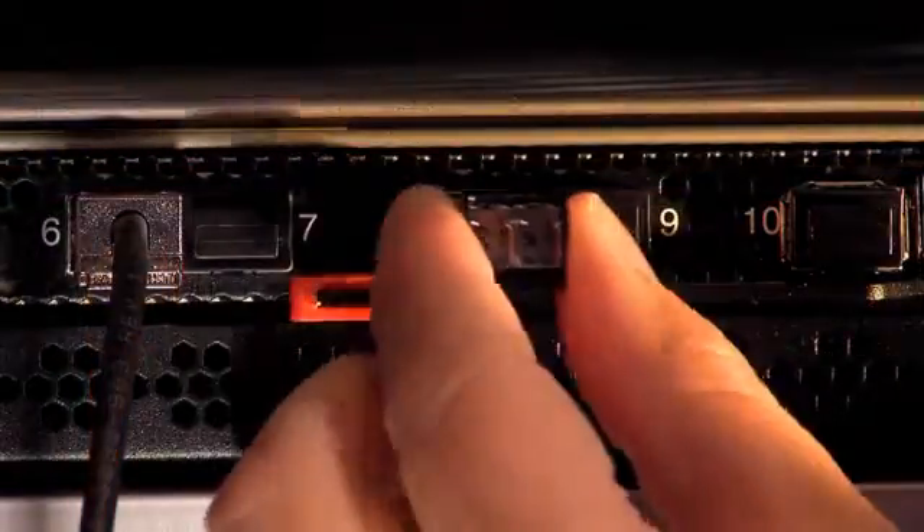In addition, if clients need connectivity to an external 1GB fabric, 1GB SFPs are also supported for the uplink. Now that's flexibility at its finest.